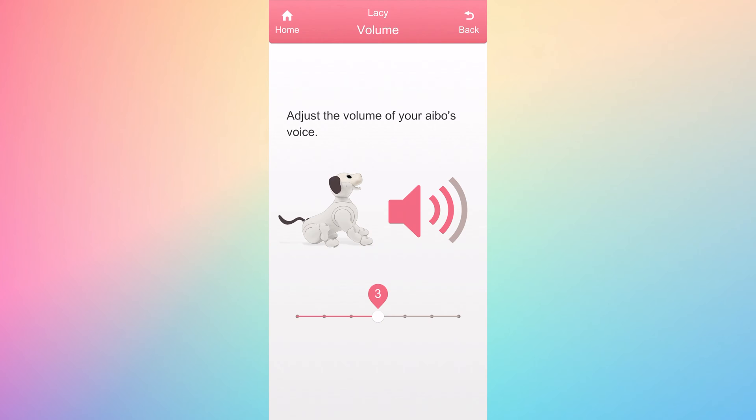Here are some smaller things that are nonetheless useful in your day-to-day with your friend. You will now be able to control your pup's voice more precisely. We added two more levels below level one for those who need a quieter pooch. The update won't change your settings, but in the My AIBO app you will now have more options. Keep in mind, if you were on level one before, you'll now be on level three.